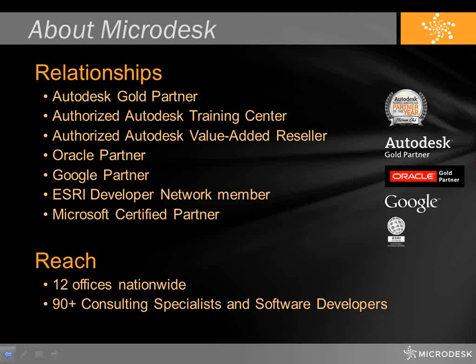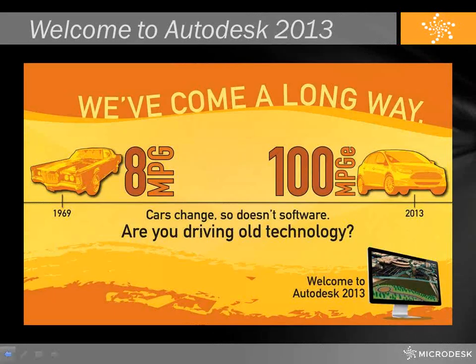As an organization, Microdesk has 12 offices. We have seven offices on the East Coast, our newest office in Chicago, and four offices in California. All told, we're a little over 90 AEC and operations and maintenance industry consultants and software developers. When we think about the Autodesk 2013 product release, you'll see some marketing from Microdesk where we draw an analogy between design, construction, and operations and maintenance technology with the automobile industry.